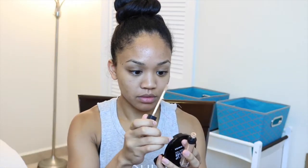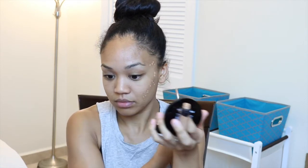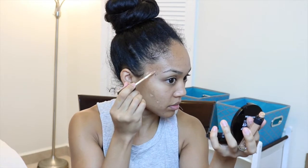Then I go ahead and apply the NARS Radiant Creamy Concealer. I think this is in the color Biscuit. I go ahead and cover all my scars from my acne, because I have a lot of hyperpigmentation on the side of my face. Scars on your face are no joke, which is why you should never pop a pimple or pick at your face.